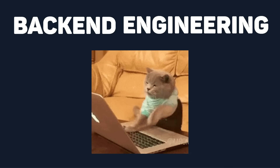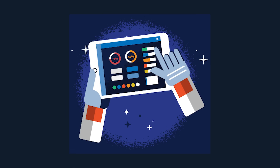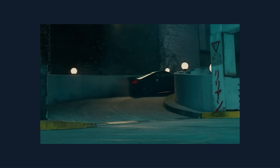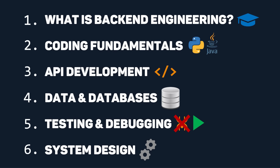Back-end engineering. It's the tech wizardry that powers websites and apps, handling data, user interactions, and keeping things running smoothly behind the scenes. Think of it as the engine of the digital world, making everything tick. It's a lot more than just learning a coding language though. That's why in this video, I'm going to walk you through this clear-cut guide to everything you actually need to learn to get hired as a back-end engineer.